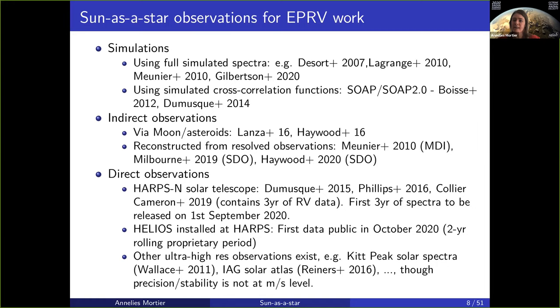What makes the solar telescopes connected to exoplanet detection spectrographs different is that they have the long-term stability that you need in exoplanet detection work. Whilst the resolution of things like the Kitt Peak Atlas and the IAG Solar Atlas is absolutely extraordinary, their stability is about 10 meters per second or higher, making it a little bit more tricky to use for the EPRV work.